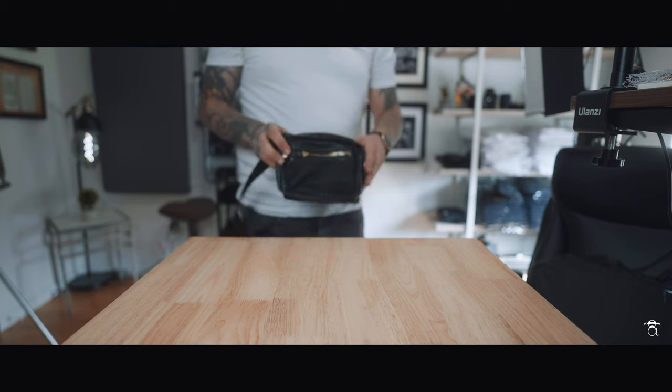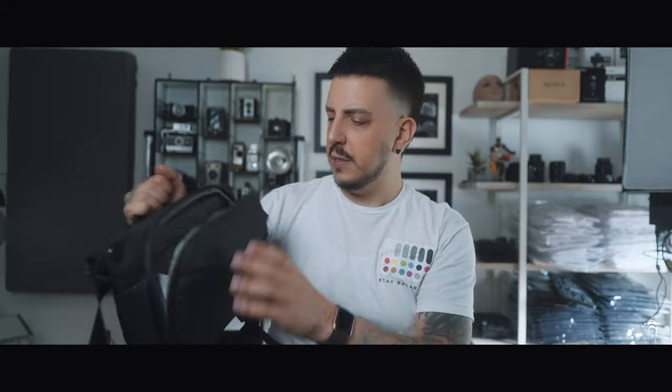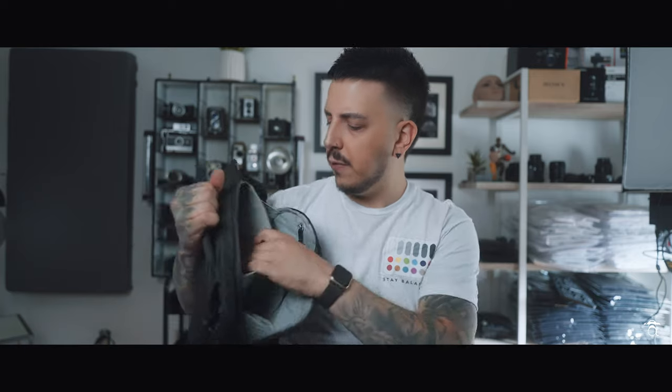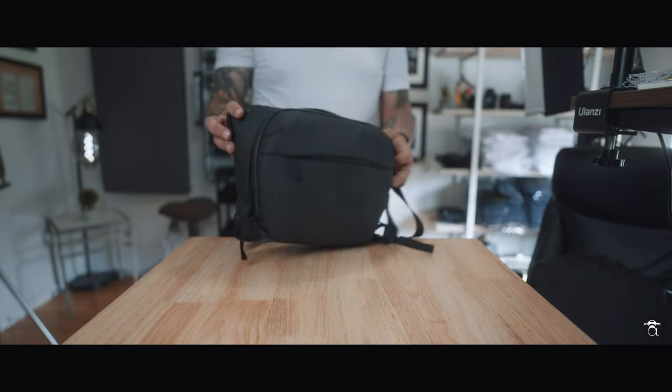I like fanny packs. I am a fan of fanny packs. You could fit a lot of stuff in here surprisingly. If you get the right fanny pack, you can fit a nice little point-and-shoot camera in here, or an APS-C camera like an a6600, or even a full-frame a7C. This travel bag was doing me okay for a while and I enjoy it, but it's kind of like an oversized fanny pack but an undersized camera bag.